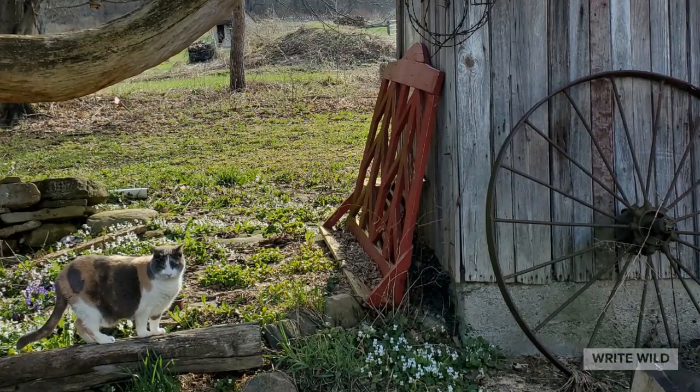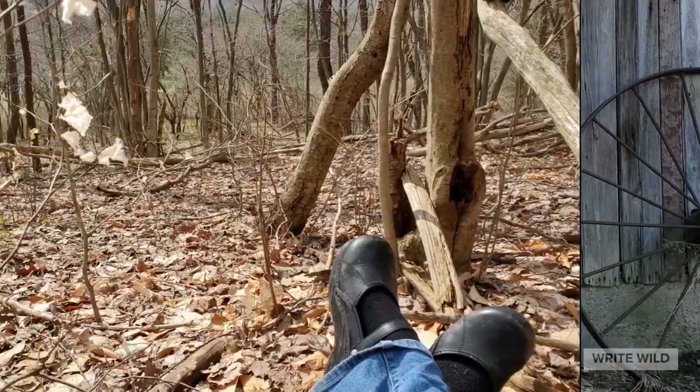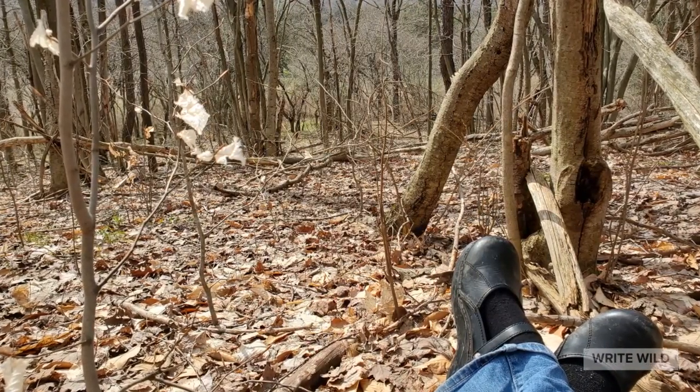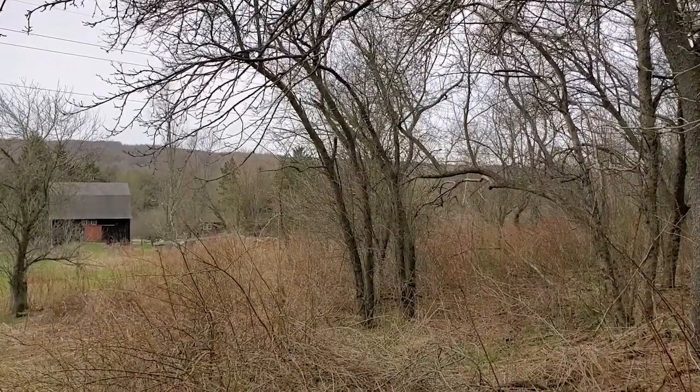Welcome back to Western New York, where Pickles the Cat is enjoying the sun. And I am enjoying the sun too, in the woods and all around. Greetings, Wild Riders.